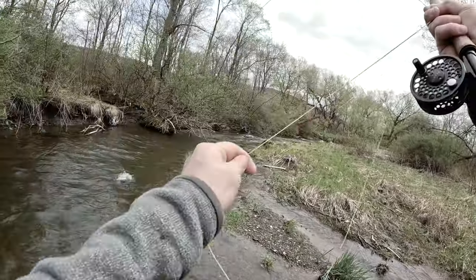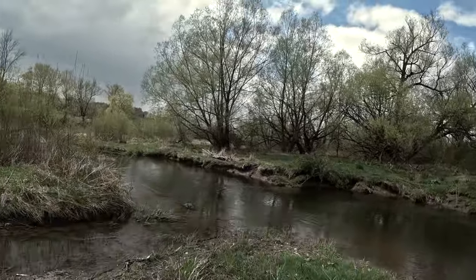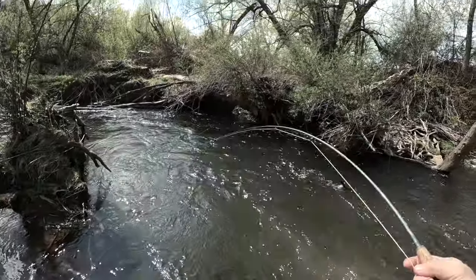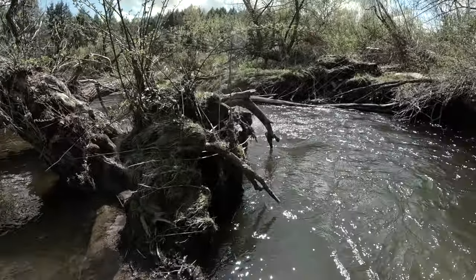Oh fish, nice fish. Big, big fish. Oh yeah. Oh big fish. There it is. Oh my god. Wow.